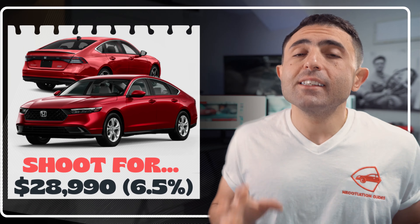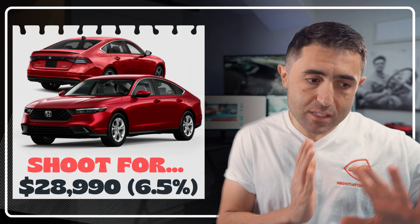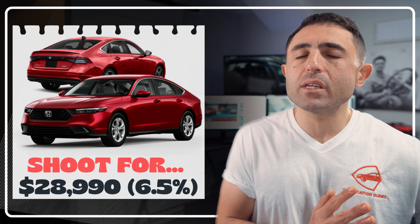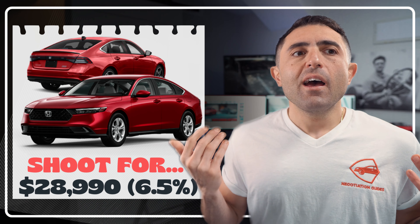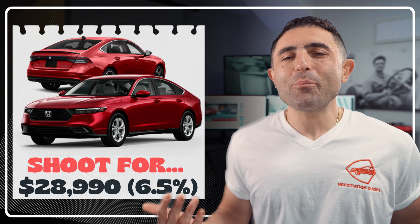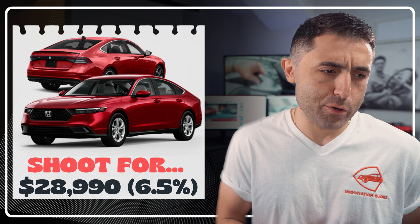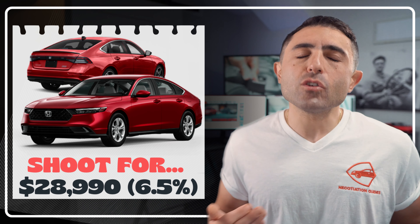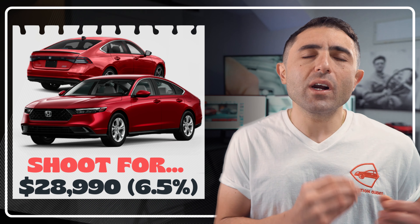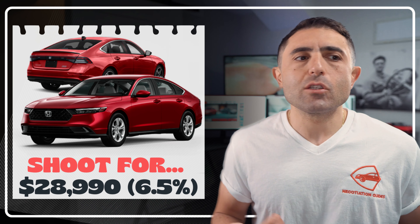Personally, I'd be shooting for about 6.5% off of the MSRP. Here in Boston, I want to suggest going for about 6.5% off everywhere else. I've shot for a discount greater than 10% and sometimes even hit 12% off a Honda Accord. I don't want to tell you to pursue 0% just because things are starting to normalize — I want you to shoot for right in between. Try and get a price of about $29,000 on this EX, or just 6.5% off whatever your MSRP is.